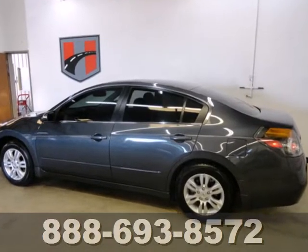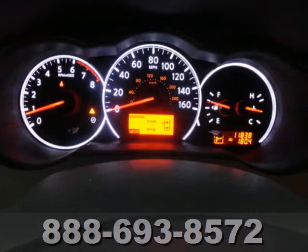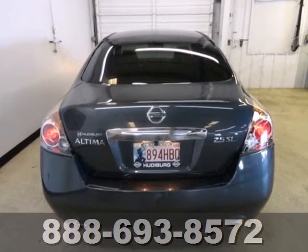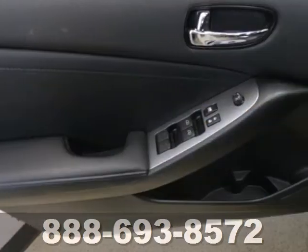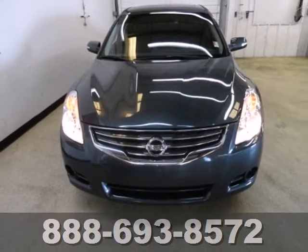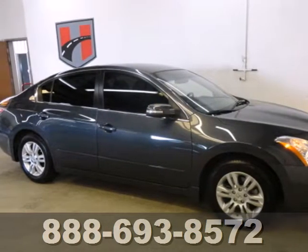With its stunning array of standard equipment, including air conditioning, steering wheel cruise controls, child safety locks, stability and traction control, and McPherson strut front suspension. The ever popular Altima is both family and driver friendly with a spacious interior, incredible handling, and perfect crash test scores for front and side impact collisions.